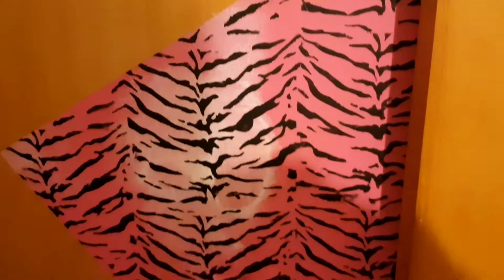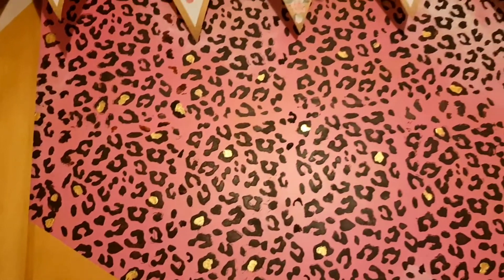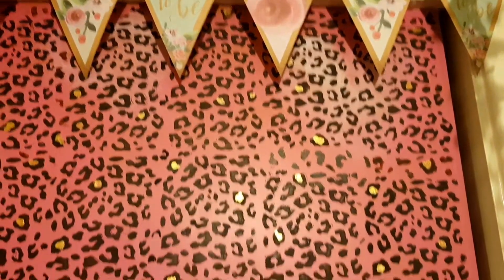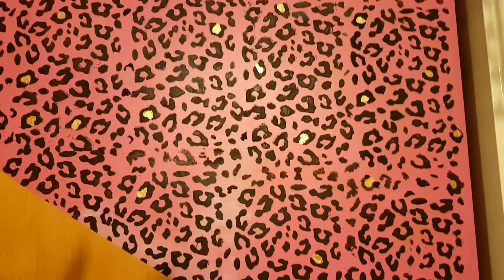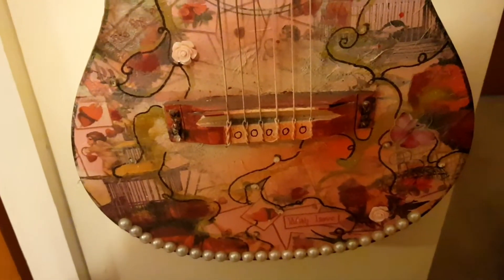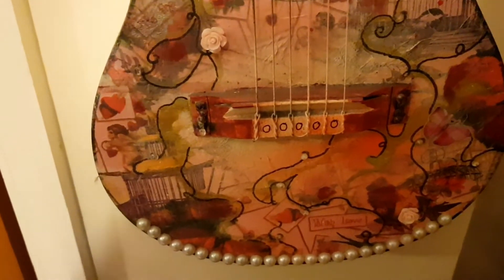So that's one door. I've done that one there too, and on the other door I've done the same as I did on the actual door into the bedroom. Here I have a guitar that I painted and